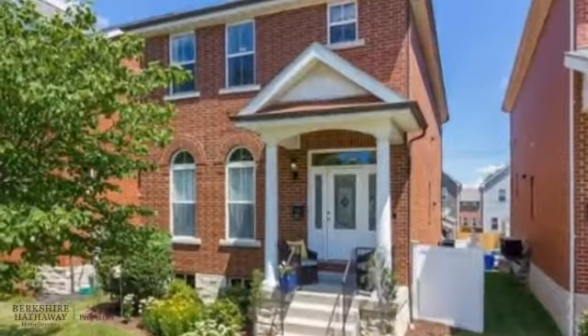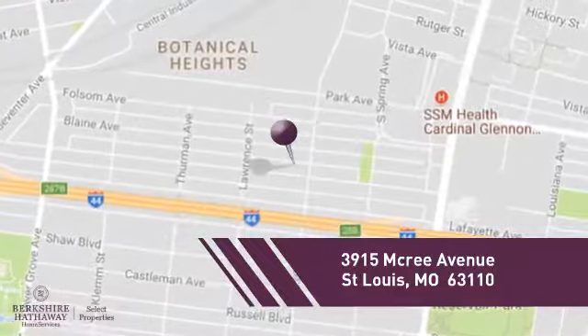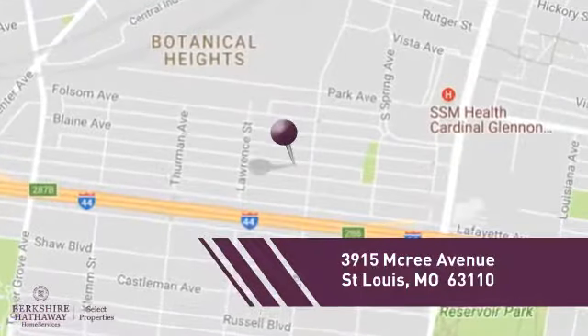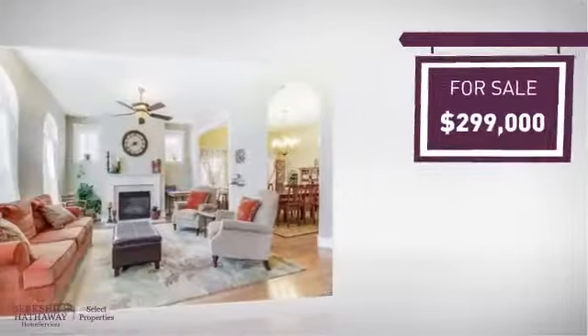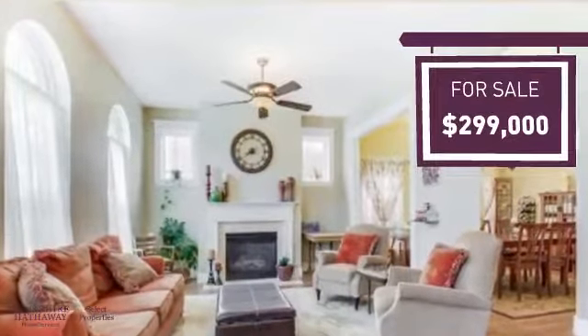This home is a great choice for those looking for comfort, convenience and the privacy of their own home. And it's located in this area. Currently listed at just under $300,000, it offers an excellent value for the area.